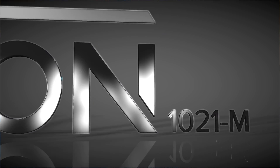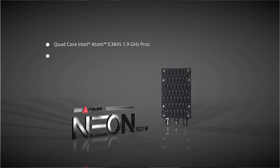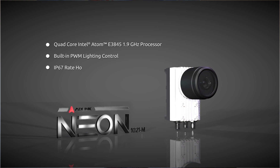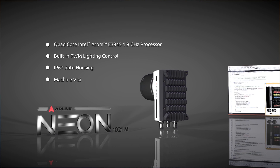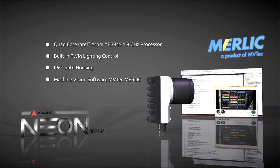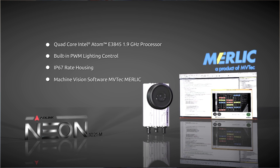The Neon 1021 features a powerful Intel CPU, PWM lighting control, and an IP67-rated housing. Most importantly, we want to combine it with the powerful machine vision software Merlic — the most powerful smart camera ever in the market.